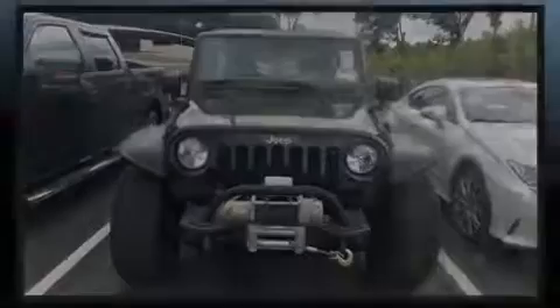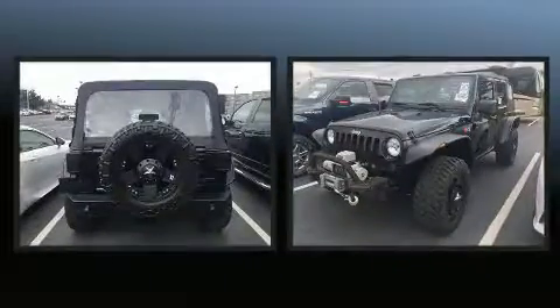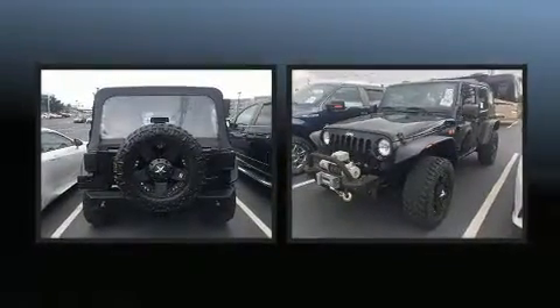Familiarize yourself with the 2012 Jeep Wrangler Unlimited. It features an automatic transmission, four-wheel drive, and a refined six-cylinder engine.